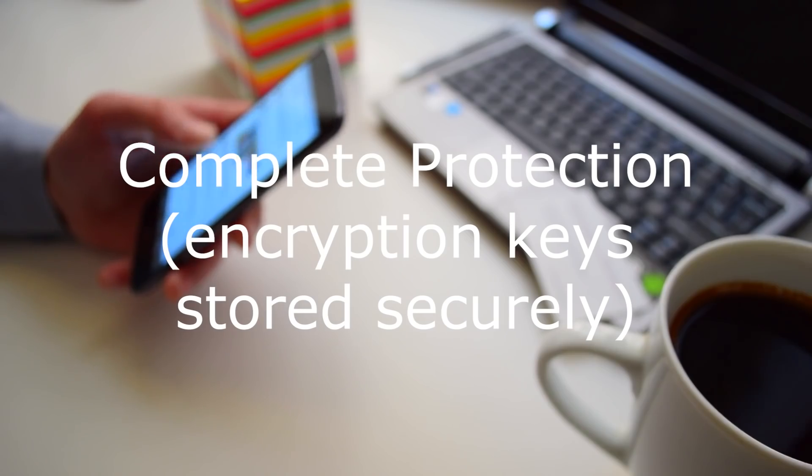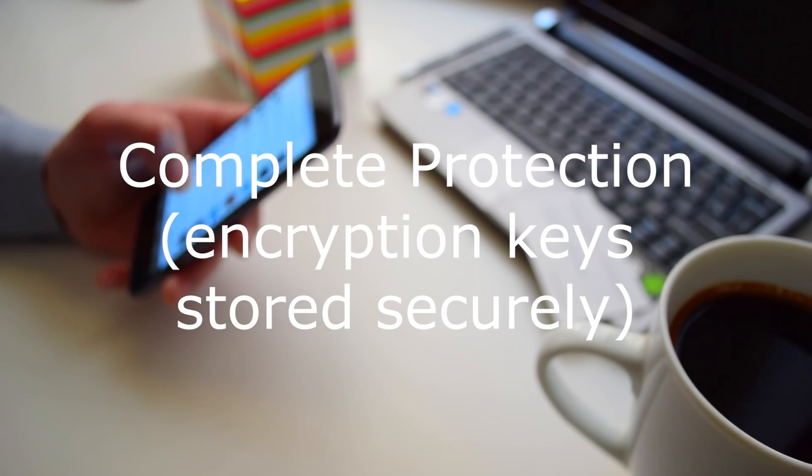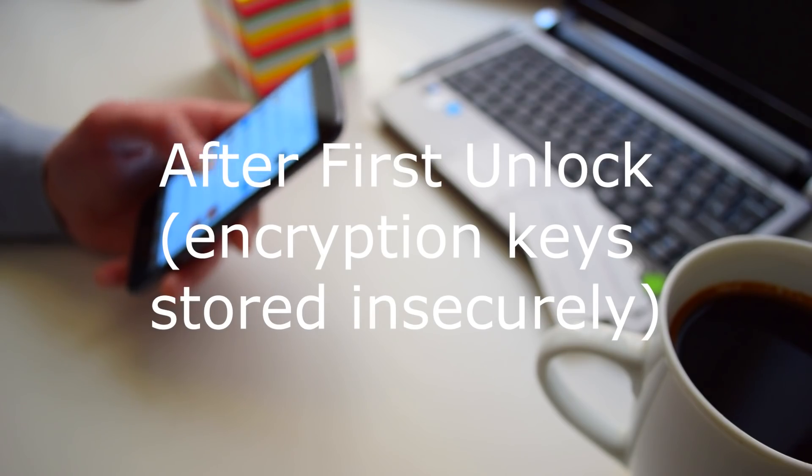Well, when your phone is in the complete protection state, the encryption keys to unlock your data are stored deep within the OS itself, and are encrypted themselves. However, once your phone is in the after first unlock state, these keys are stored in RAM. If an attacker could exploit certain types of vulnerabilities, they'd be able to grab these keys that are stored in RAM, and decrypt your data.